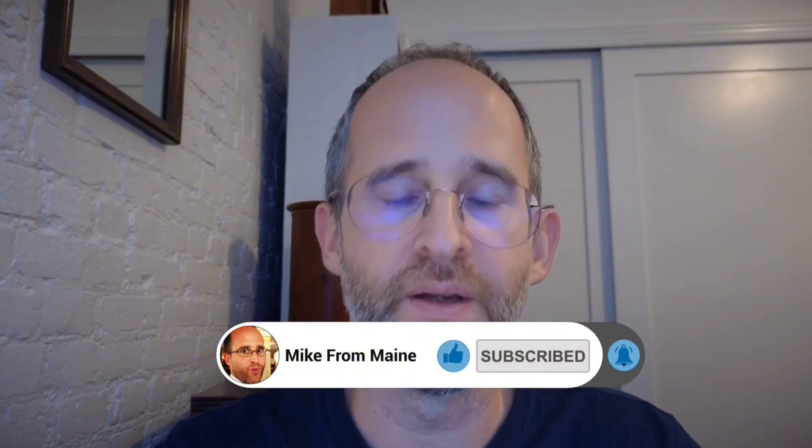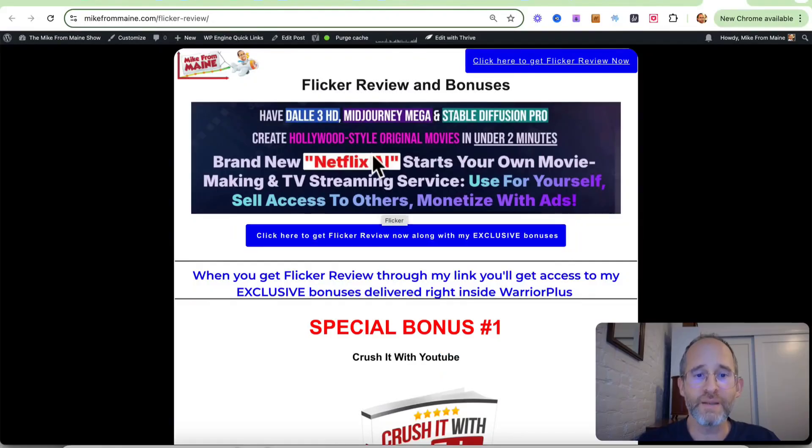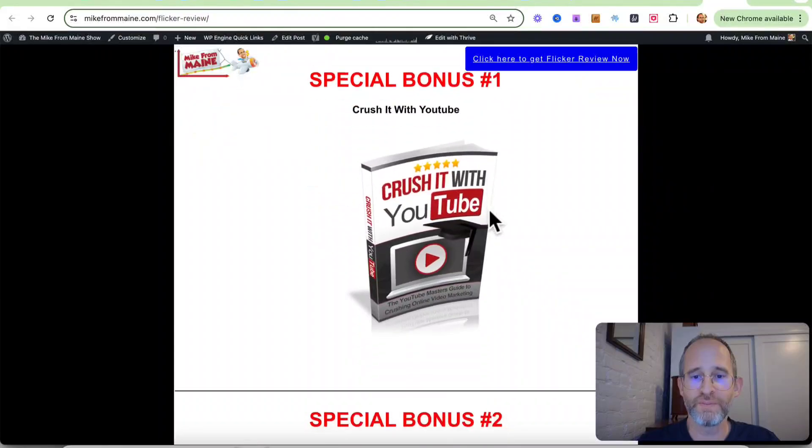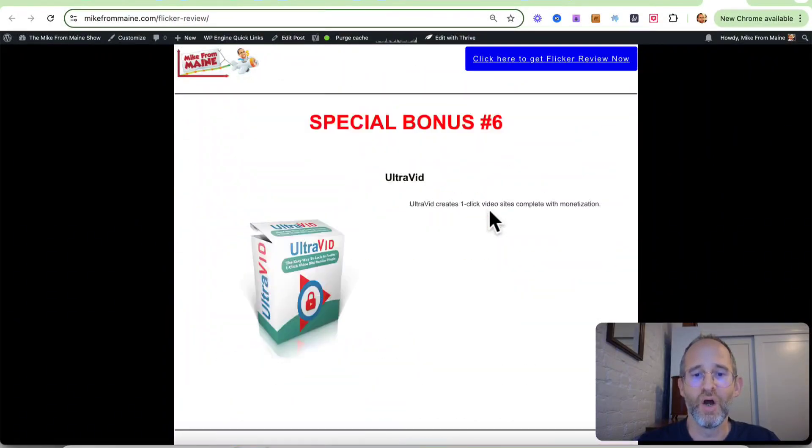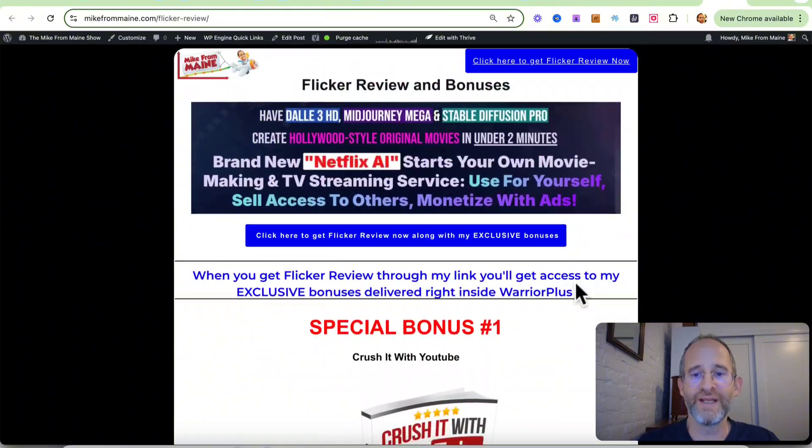Make sure you hit that subscribe button and bell notification. I just want to show you my bonus page. I've got a ton of extra bonuses that you're going to be getting if you purchase this through my link. All these bonuses will be waiting for you right inside of Warrior Plus after you purchase through my link.